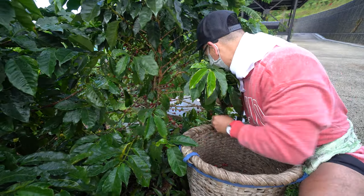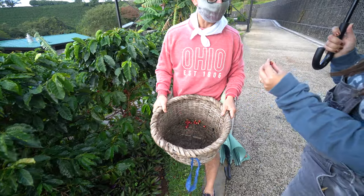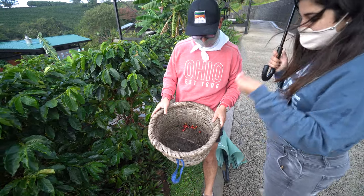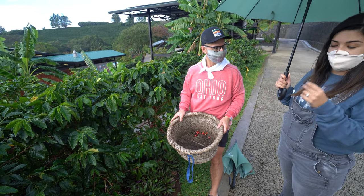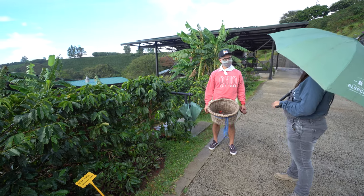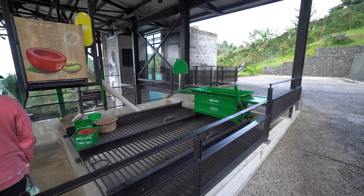We're doing a one-minute picking challenge — pick as many ripe cherries as you can, only the deep red, ripe wine-colored ones. Some look ripe on one side but are only halfway ripe on the other — those aren't good. If you pick a lot of green or halfway cherries, the quality suffers. Quality starts with coffee pickers in the field selecting the best cherries.